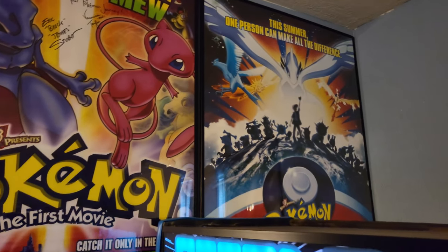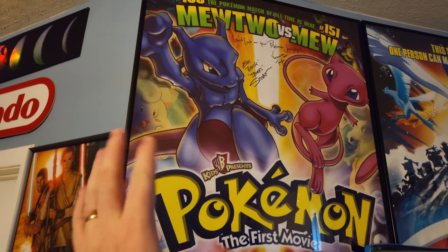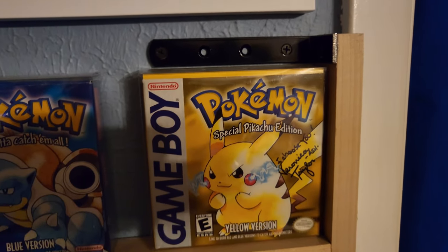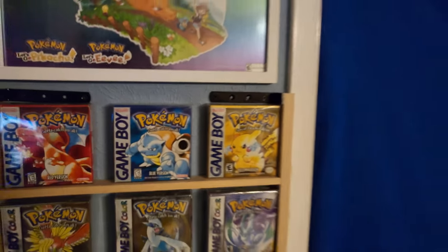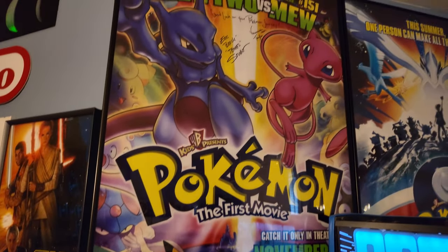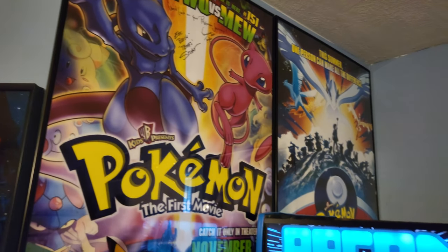Over there is a poster for Pokemon 2000 — it just seemed to go well with Pokemon the First Movie. I love this poster, I'm so proud of it. Veronica Taylor also signed my copy of Pokemon the First Movie on Pokemon Yellow. When I met her, she was just such a nice person — so personable, such a joy to talk to. You're gonna see quite a few signatures as time goes on.